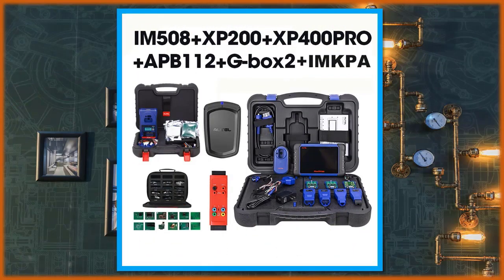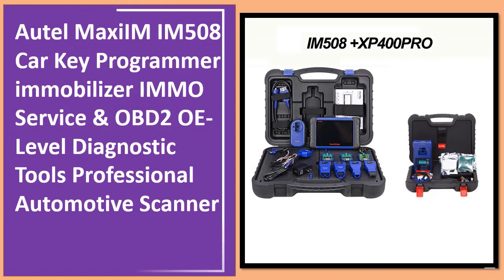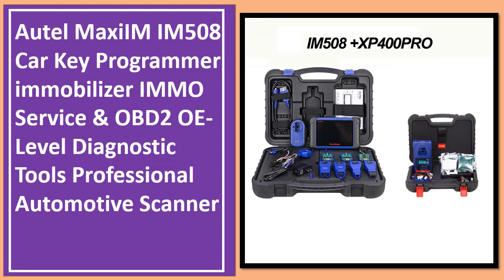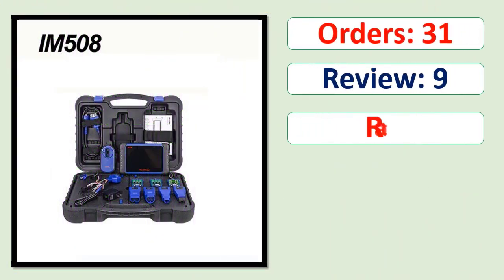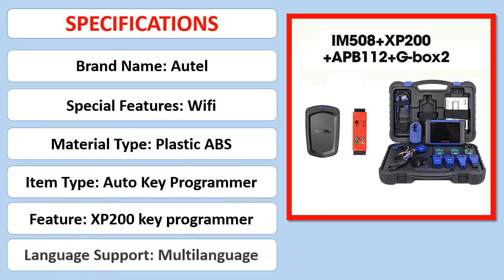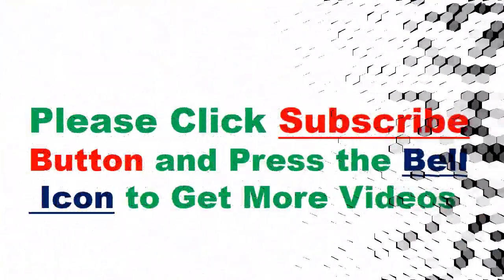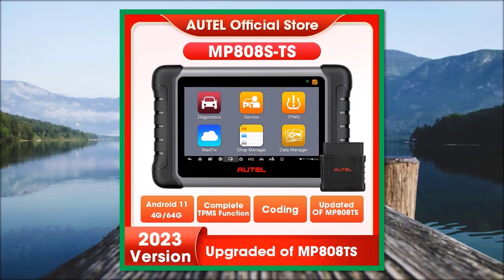Number 3: Professional Automotive Diagnostic Scanner. Orders, Review, Rating, Percent Off, Available in Stock. Specifications.